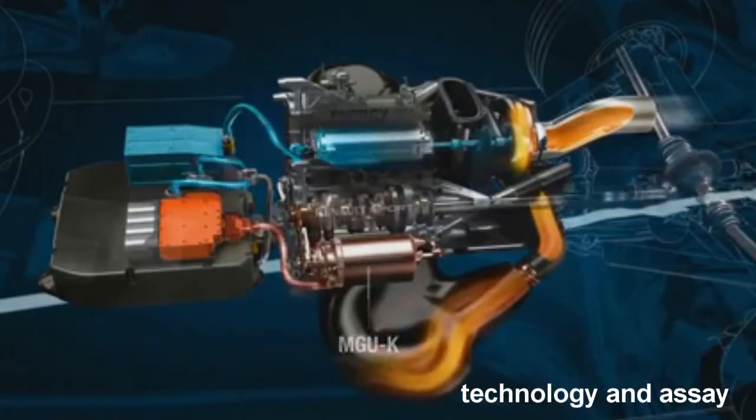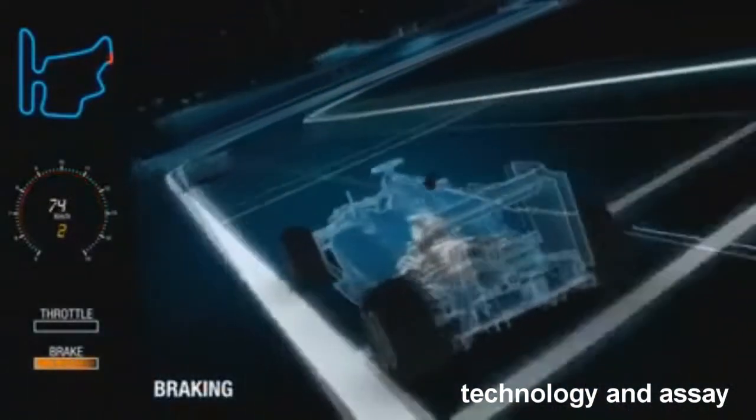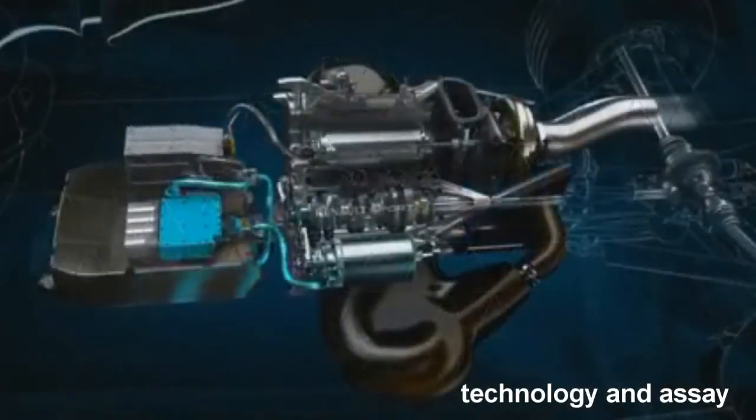The MGU-K, which is connected to the crankshaft of the engine, acts as a motor and delivers additional power. When the driver brakes at the end of the straight, the MGU-K converts to a generator and recovers energy from the braking event. This energy will be stored in the battery for later use in the lap.